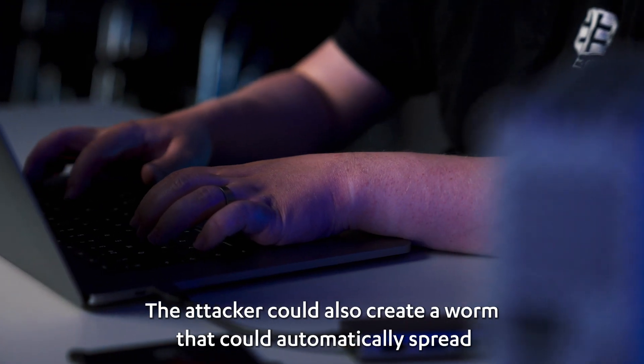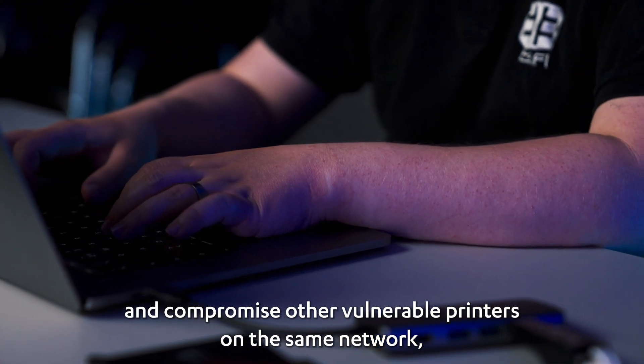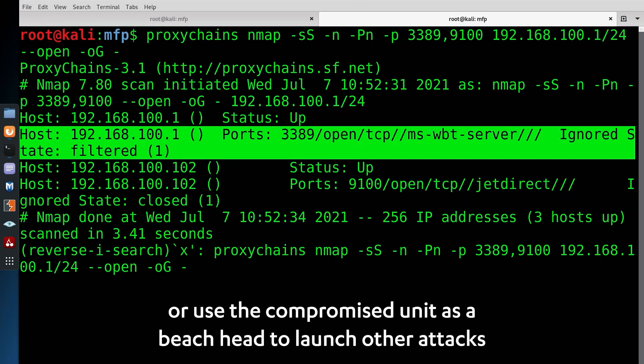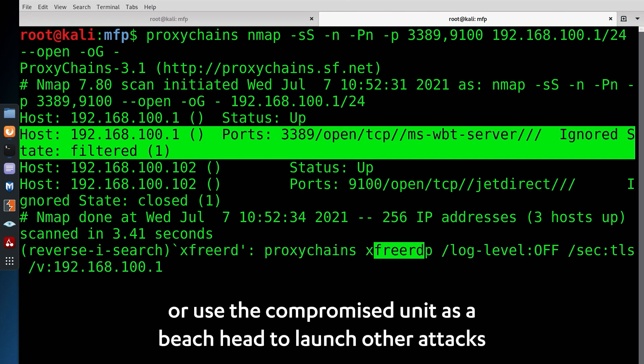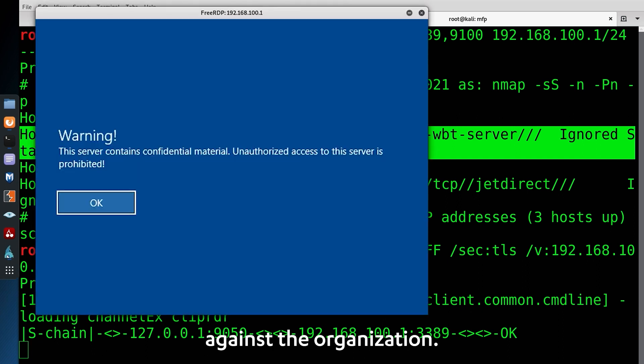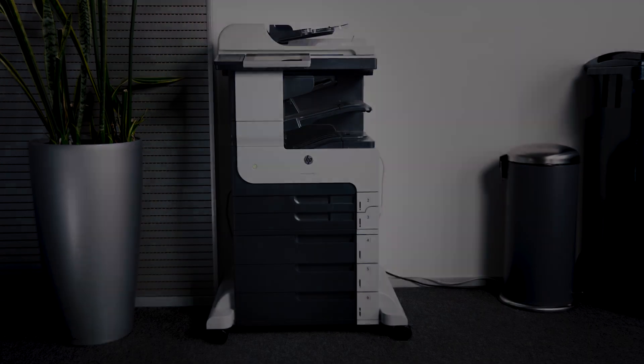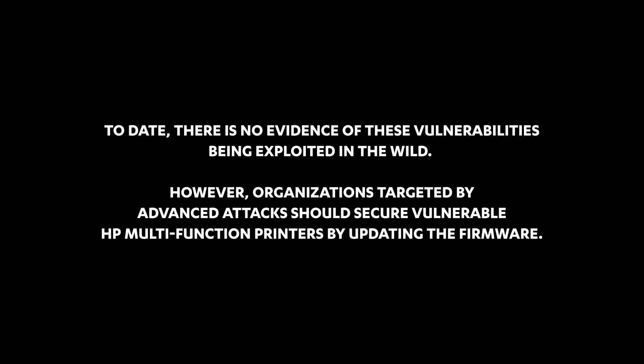The attacker could also create a worm that could automatically spread and compromise other vulnerable printers on the same network, or use the compromised unit as a beachhead to launch other attacks against the organization — all with hardly a trace left behind.